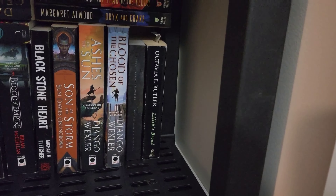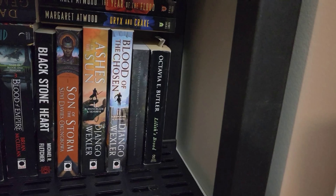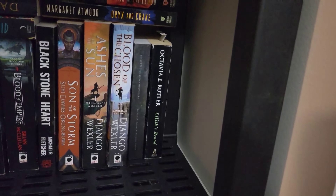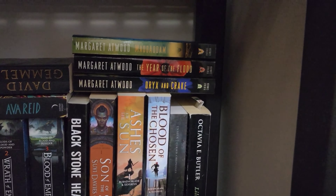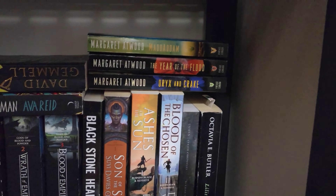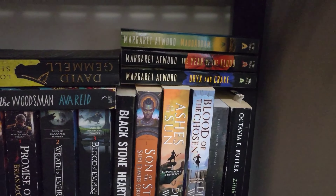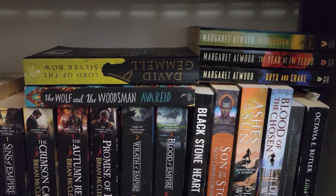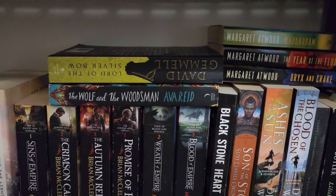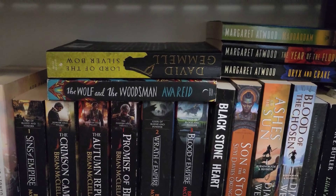And some Octavia E. Butler as well. Unseen — another one I haven't quite gotten to yet. Then we've got the MaddAddam series by Margaret Atwood — that's one I've heard a little bit about, looking forward to reading it, hope it's as good as The Handmaid's Tale for me. And then a couple others up here: David Gemmell and Ava Reed, which are ones I got from the Canadian Book Box Tour.